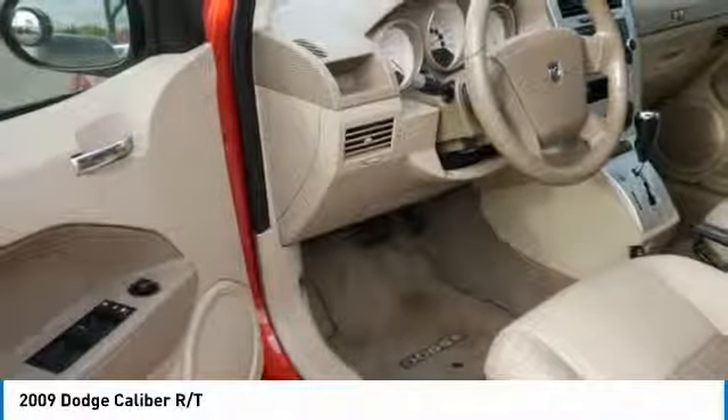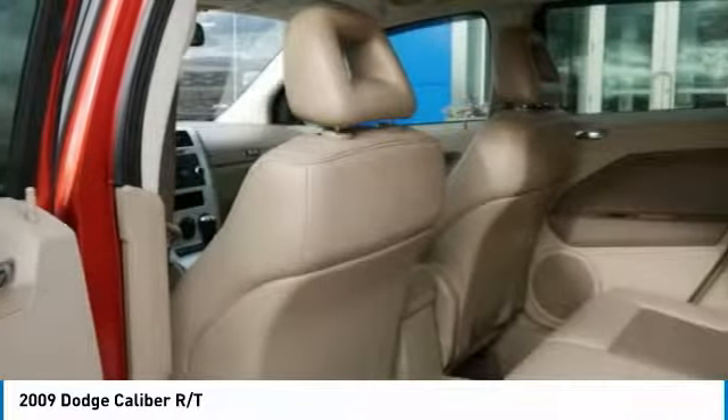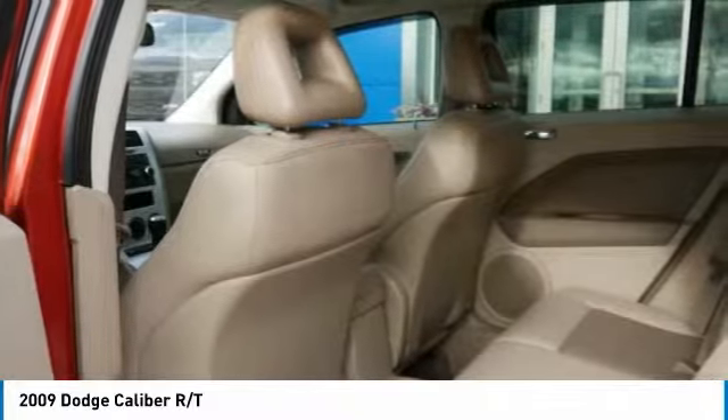You'll love the smoothness of the transmission and the quietness of the cabin — a joy to drive.